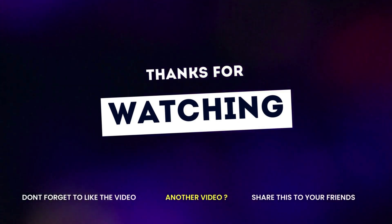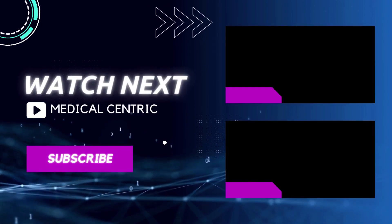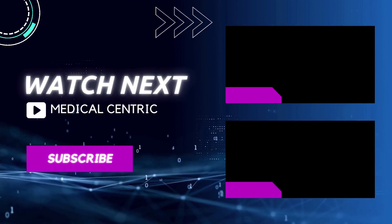Do not forget to like and share the video. Also, please subscribe to the channel to stay updated on our latest videos. Thank you.